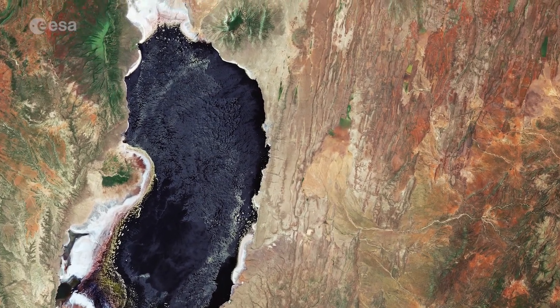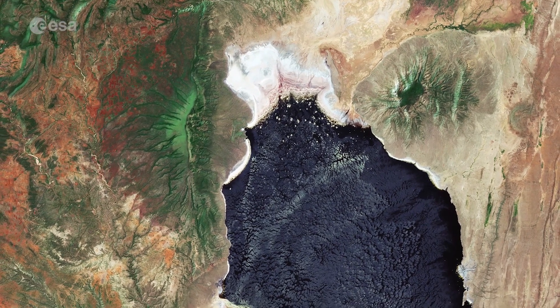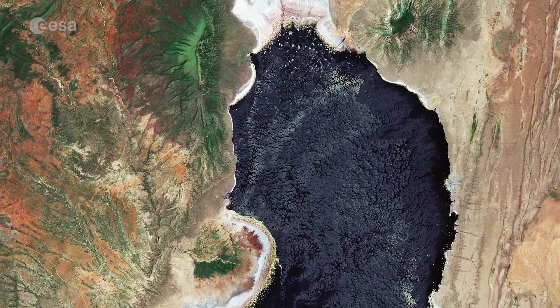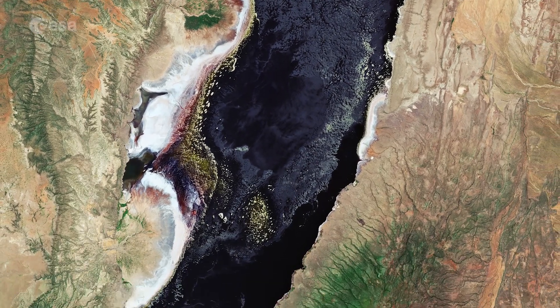Lake Natron in northern Tanzania is around 60 km long. Despite its dark color in this image, Lake Natron is often bright red, owing to the presence of microorganisms that feed on the salts of the water.